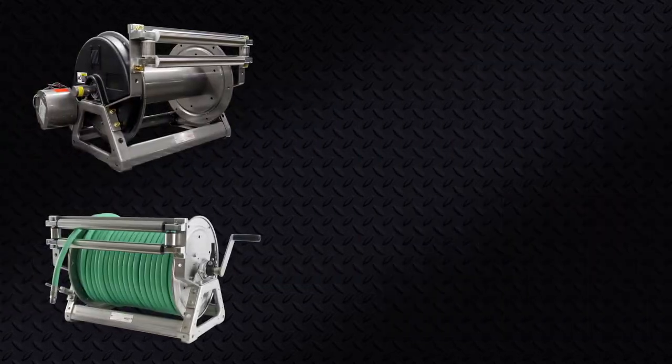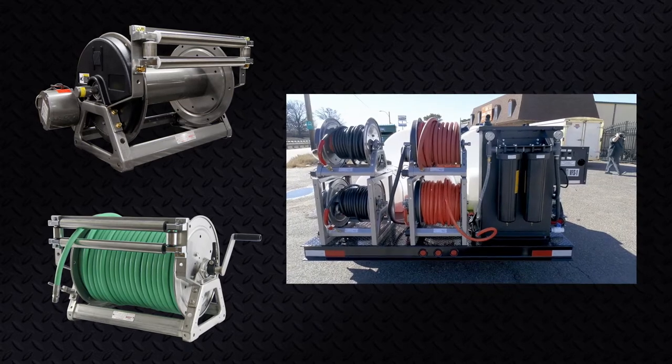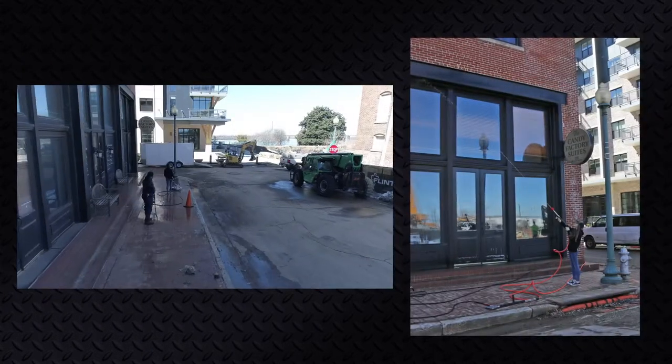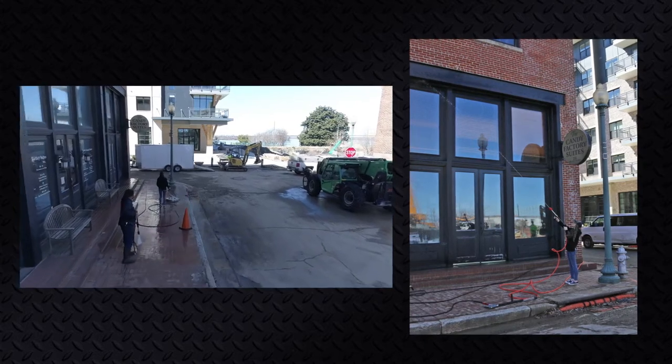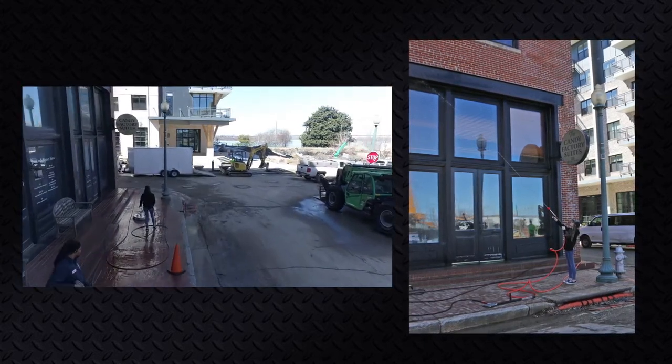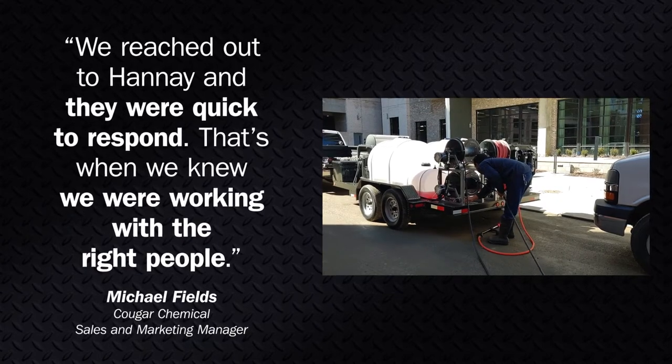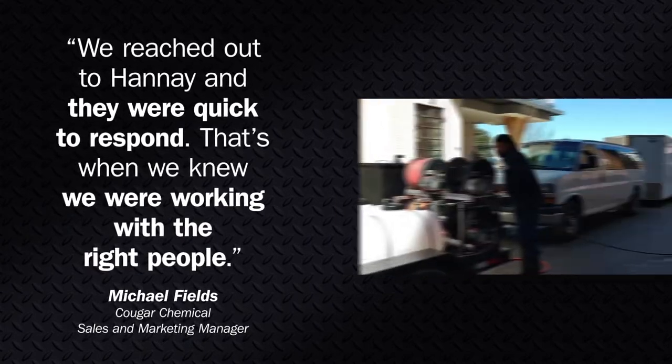An integral part of these impressive builds is Hane's 1500 series hose reel. Cougar Chemical started working with Hane when they required a large number of high-quality reels for a customer's order and they needed them fast. When their original reel distributor was difficult to reach, they turned to Hane.